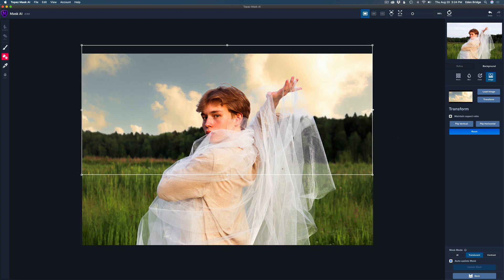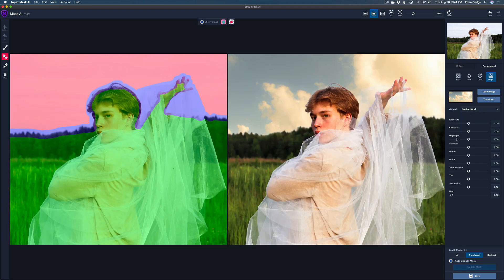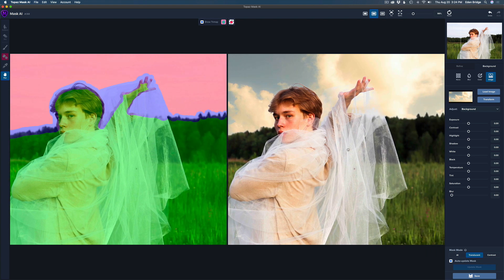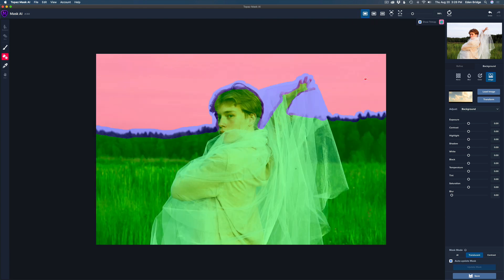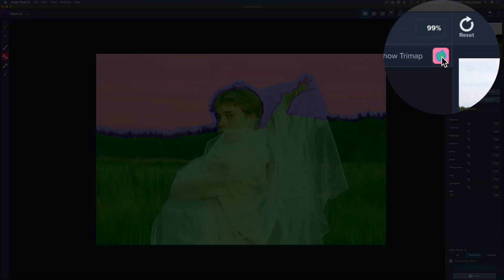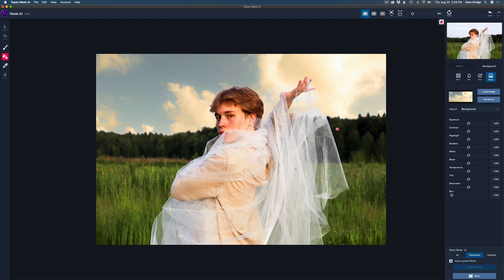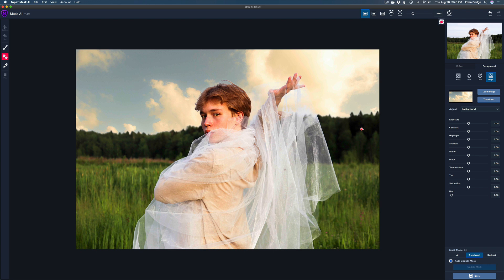Just like that, my sky is replaced. I click Transform and now I can see my two images side by side again to check if everything looks good and if I need any refinement. I'll go to a single view, and where it says Show Trimap — click that little icon — click on Keep, and now I can see the image and zoom in and out as needed.